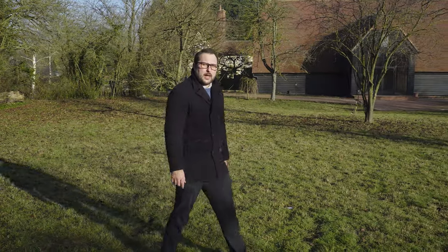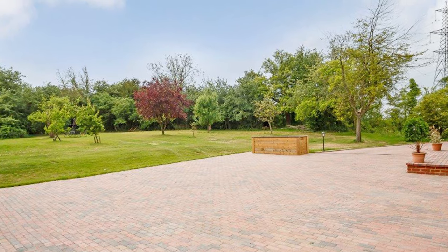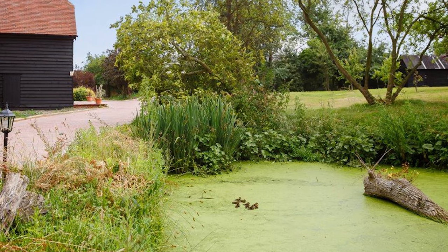The property sits on 0.8 acres of land, which gives you a fantastic size garden, ample parking, as well as a feature pond at the front of the property.